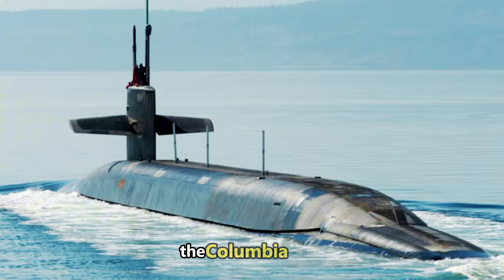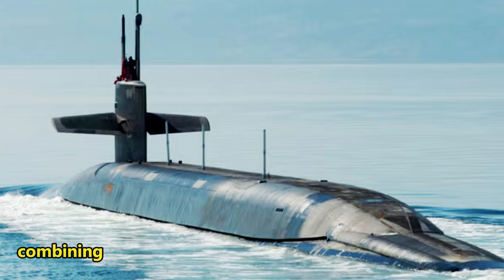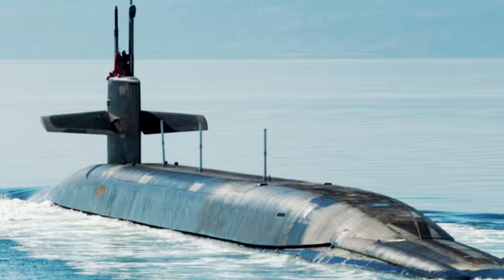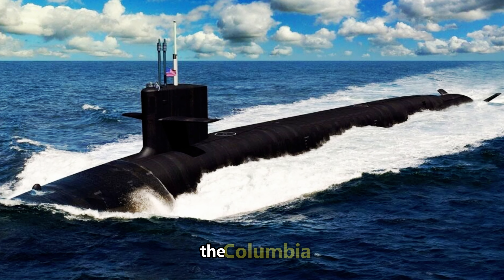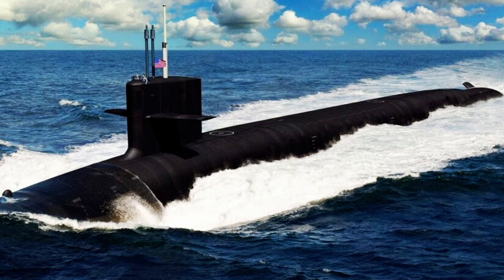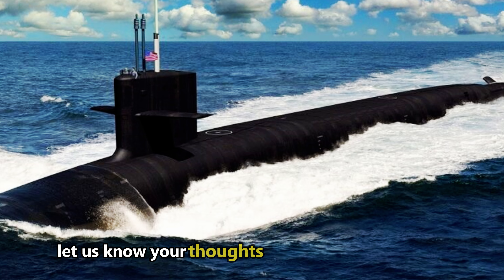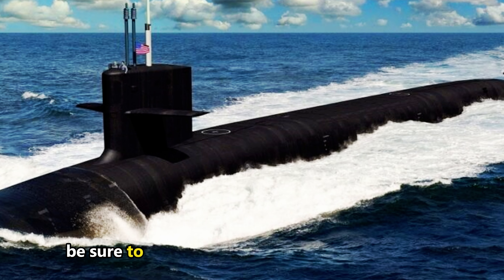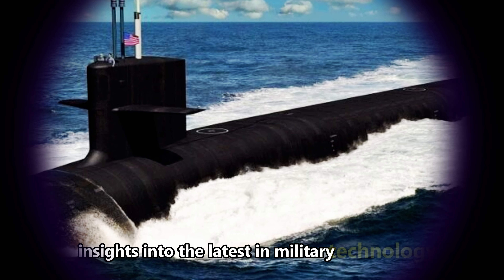The Columbia-class submarine represents the pinnacle of naval warfare technology, combining unmatched stealth with overwhelming firepower. As the U.S. continues to lead in military innovation, the Columbia-class will play a crucial role in maintaining global stability and deterrence. What do you think about the Columbia-class submarine? Let us know your thoughts in the comments below. And if you enjoyed this video, be sure to like and subscribe to Skyward Fighter for more insights into the latest in military technology.